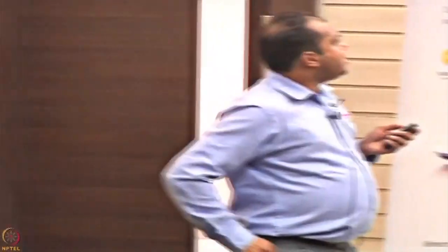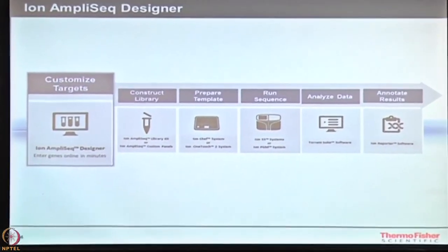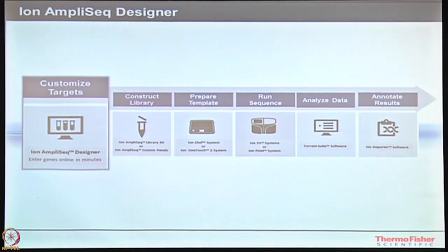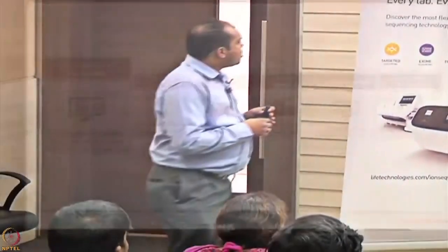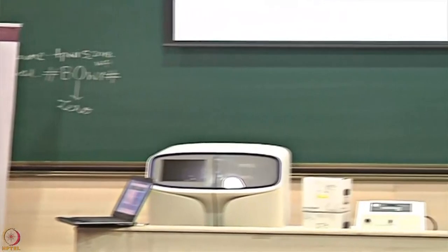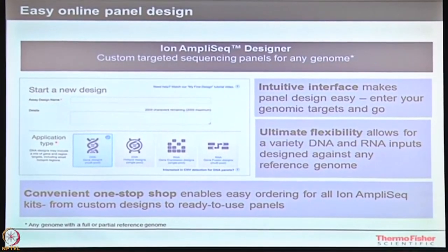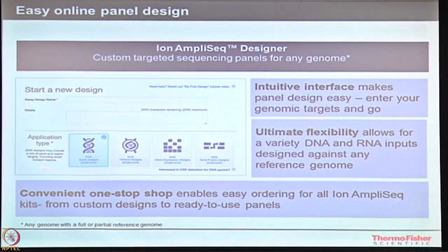The first part is Ion AmpliSeq Designer. We have a complete workflow of doing the analysis where you want to know which regions of interest to design, such that they can be sequenced on an NGS technology. The tool is called Ion AmpliSeq Designer — it helps you take all your required genes as a list or even a region of interest from your chromosomes, and helps you design primers that fit into the Ion Torrent sequencing technology. You can create your own account and give a design name, and you have certain application types available.